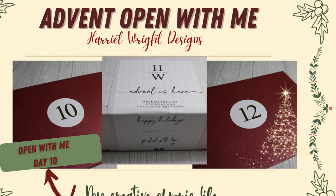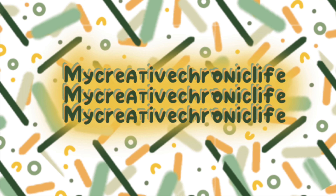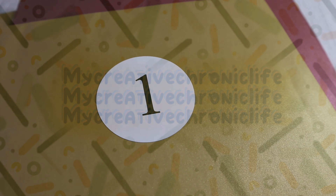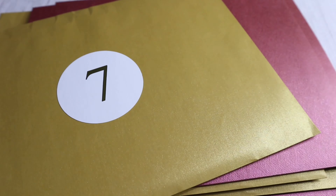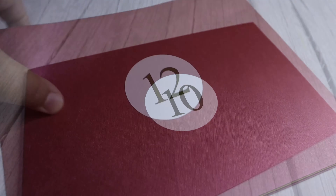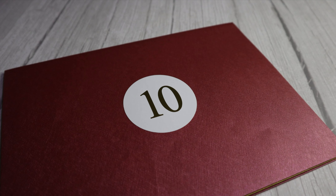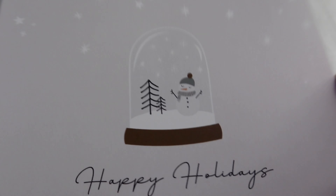Welcome to my creative chronic life. We're back today with another advent open with me featuring the wonderful Harriet Wright Designs. We are on day 10, which means we've got just two days left to go. Today's envelope is this beautiful maroon red color, so let's get stuck in. I hope you've all been doing okay.